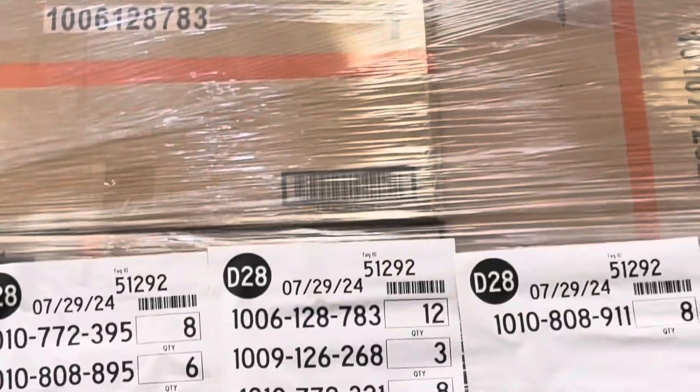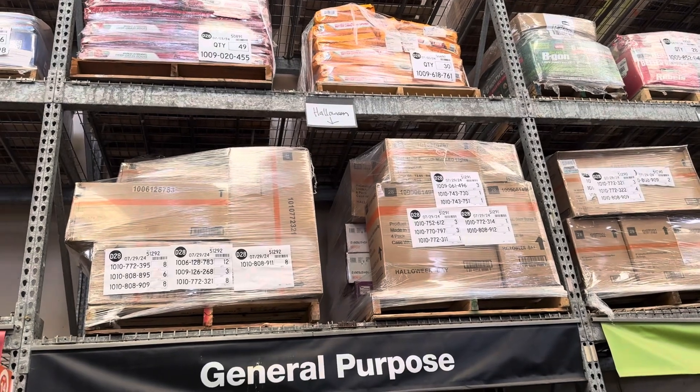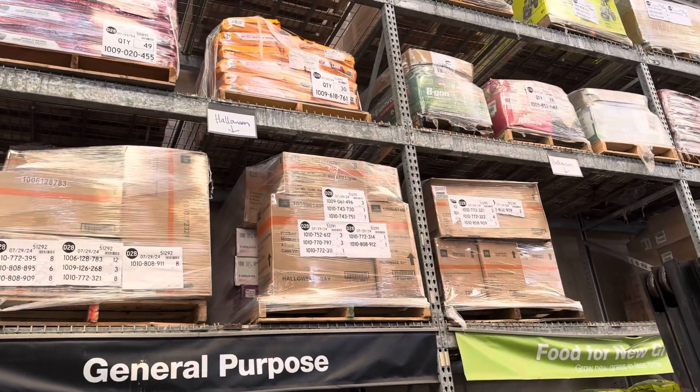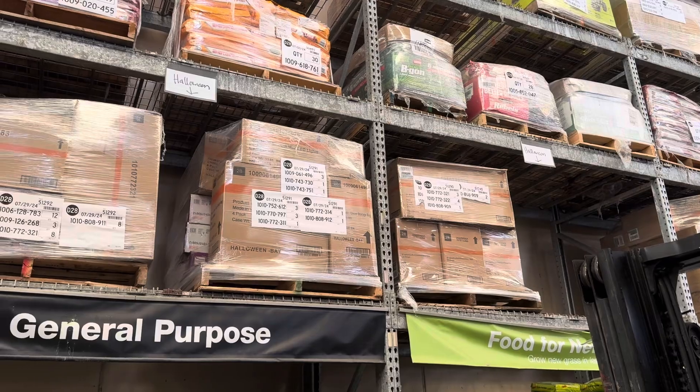So yeah, nothing really new. I will probably try and get a better picture of the box — I'll put it at the end of the video. Let me know what you think. We're really getting close to Halloween, I assume, because they said around mid-August is when they should do it. I'll see you all later.